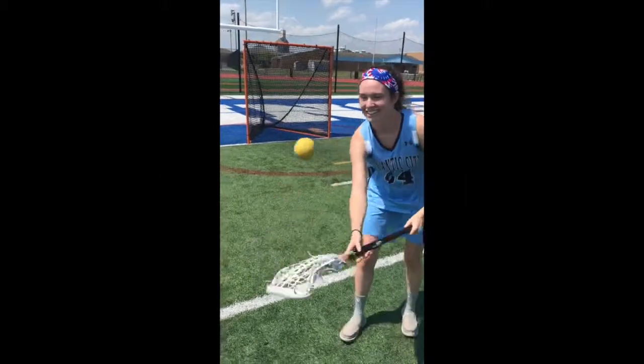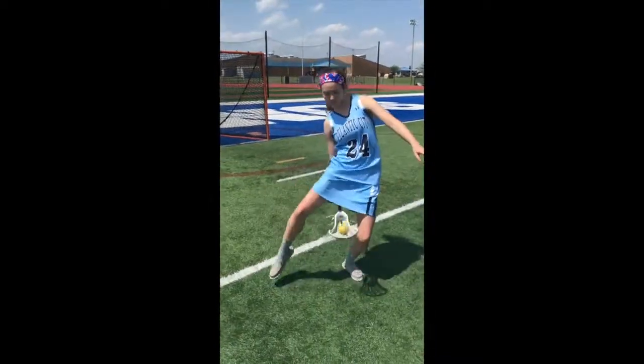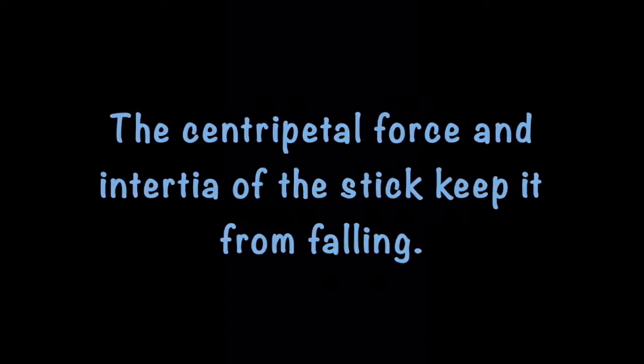The moment you've all been waiting for — stick tricks! In the following clips, a centripetal force keeps the ball from falling out of the stick. Even though the stick turns upside down and we think the ball might fall out, the centripetal force and inertia of the stick keep it from falling.